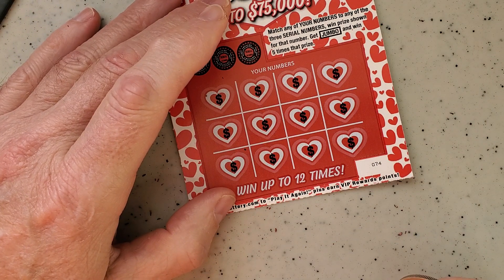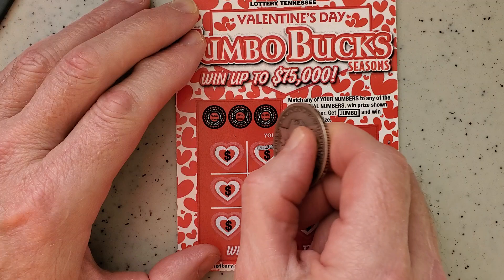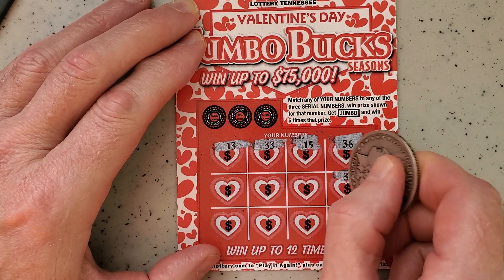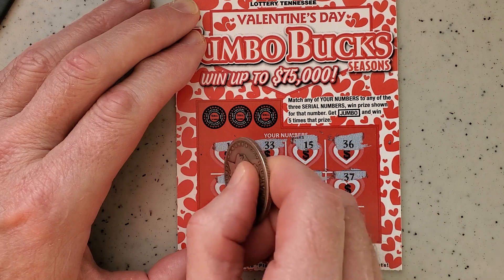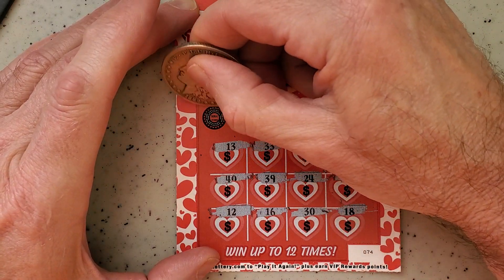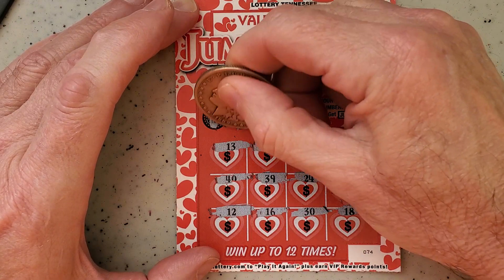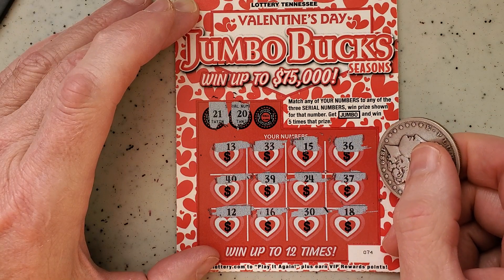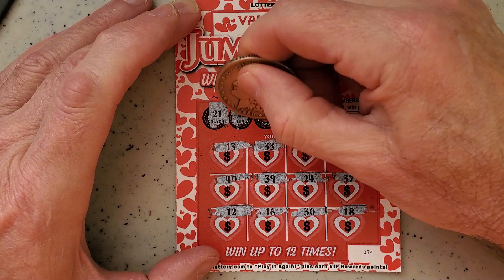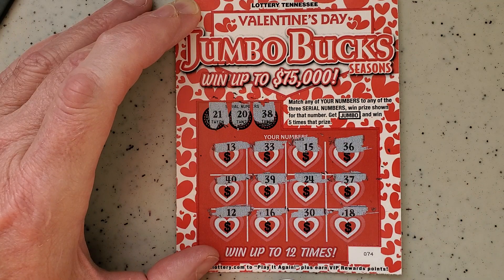So we're six dollars out of our $30 so far. Ticket number 74 — let's do the symbol thing again, see if we can find that jumbo. Not on this one, that's for sure. 21, 20 — we don't have any 20s. 30, 38, 37, 39 — we got a lot of 30s but no luck. Another instant loser.